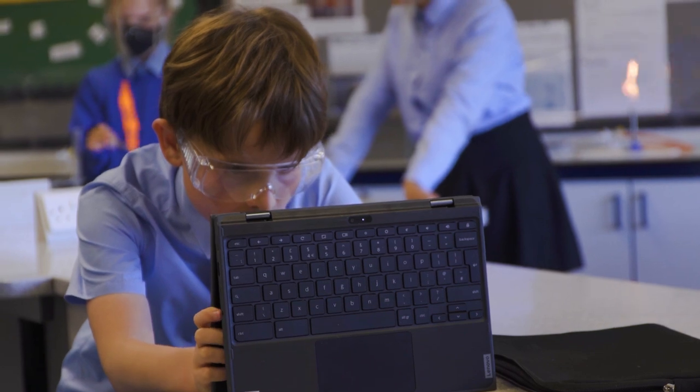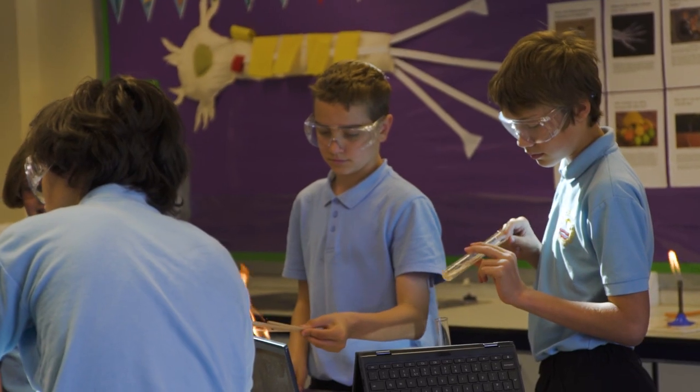Digital technology is the future for our children, and if they aren't equipped to have that embedded within their daily lives — used purposefully and responsibly — then we're not equipping them for the future roles that we don't even know what they're going to be doing.